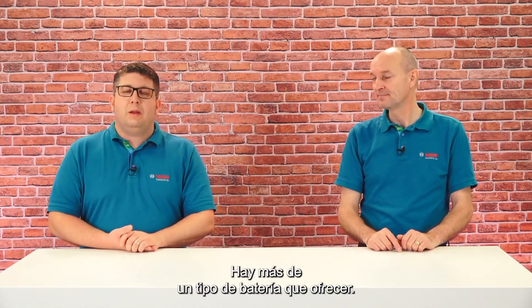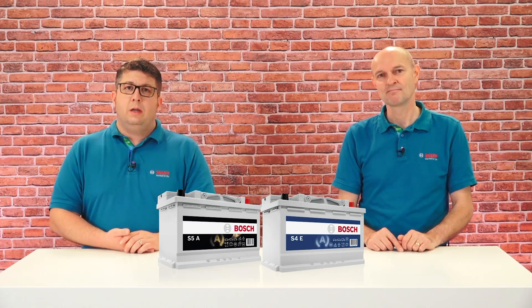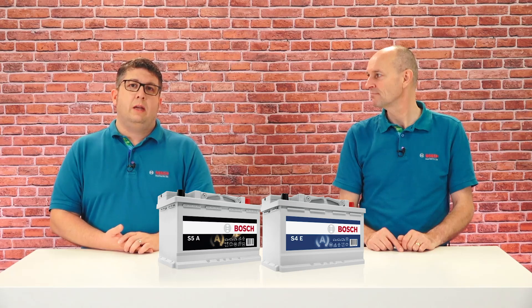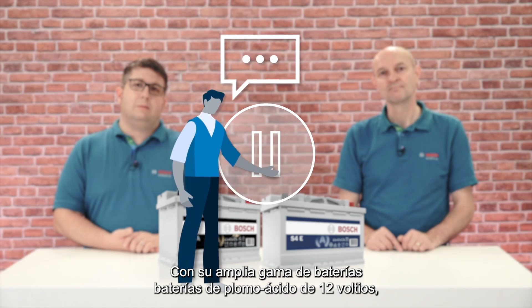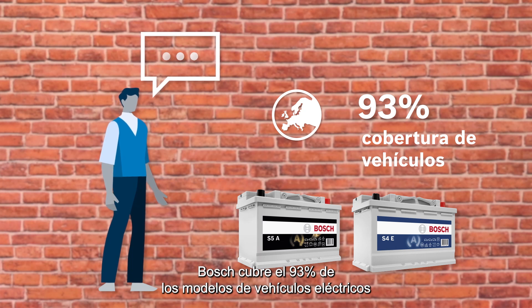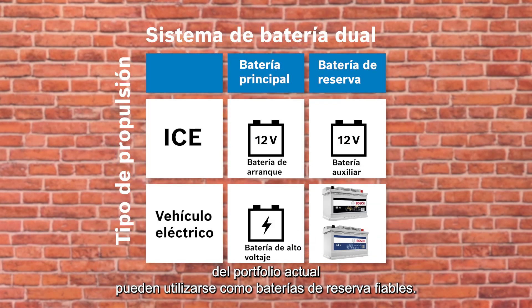So, what does Bosch offer for the case of a backup battery in an electric vehicle? There is more than one battery type to offer. The powerful Bosch S5A battery with AGM technology and the S4E with EFB technology. Both of them provide high performance, a long service life, and are completely maintenance-free. These are suitable backup batteries for electric vehicles. With its wide range of high-performance 12V lead-acid batteries, Bosch covers 93% of the most relevant electric vehicle models on the European market. The powerful car starter batteries from the current portfolio can be used as reliable backup batteries, ideally a battery with AGM or EFB technology.